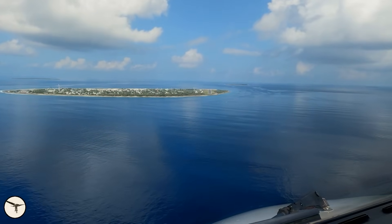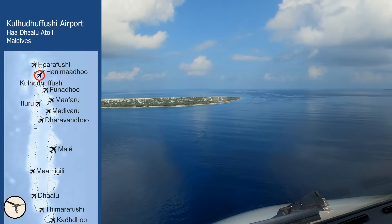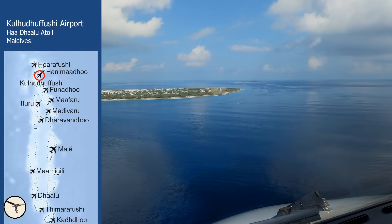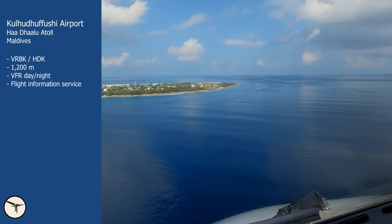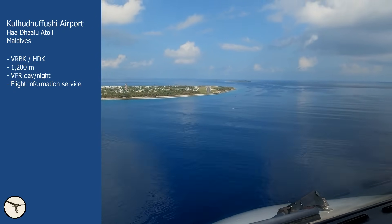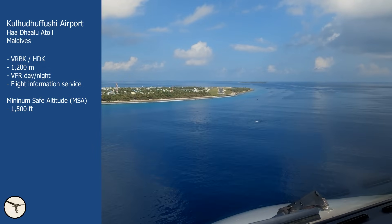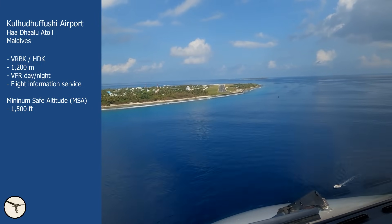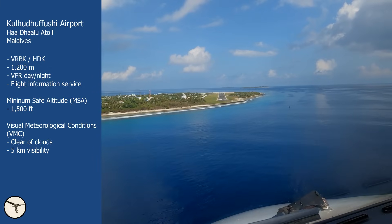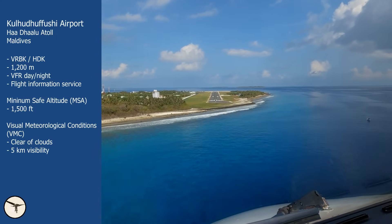This is not a problem in good weather. I fly domestic routes in the Maldives, and some of the airports do not have instrument approach procedures — one of those is called Kolodofushi. It has a 1,200-meter-long runway. We don't have an instrument approach procedure; we follow instrument flight routes IFR down to minimum safe altitude, MSA, which is 1,500 feet everywhere in the Maldives. To descend below 1,500 feet, we must be in visual meteorological conditions, VMC — clear of clouds with at least 5 kilometers visibility.